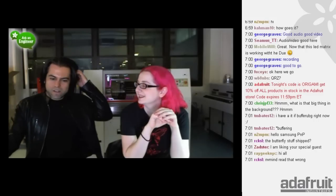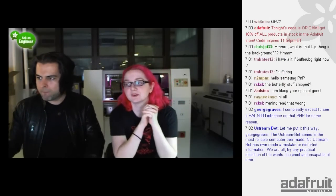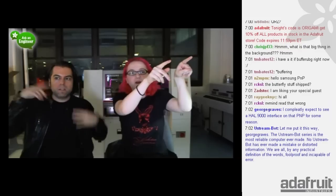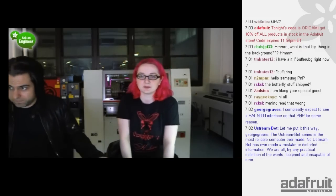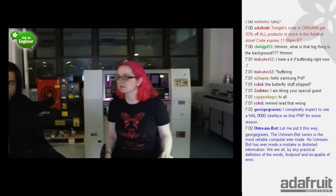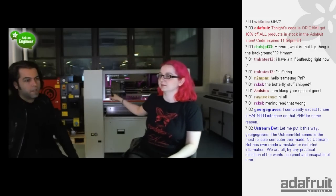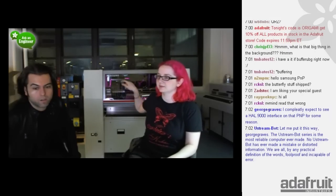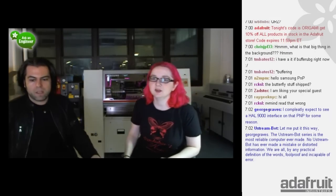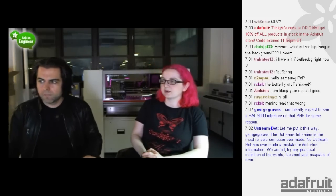So we moved - we were in shipping and receiving last time. We're trying to do the show from different locations. This week there's a compressor in the background, a very large compressor, and our new Samsung pick-and-place machine doing 20,000 components per hour. We're getting training all next week. You need a big compressor to pick up that many parts, so that's why we have a huge compressor as well.